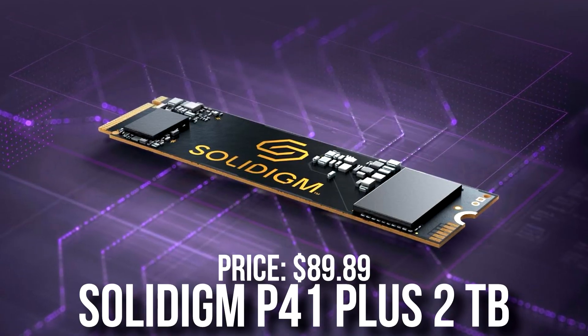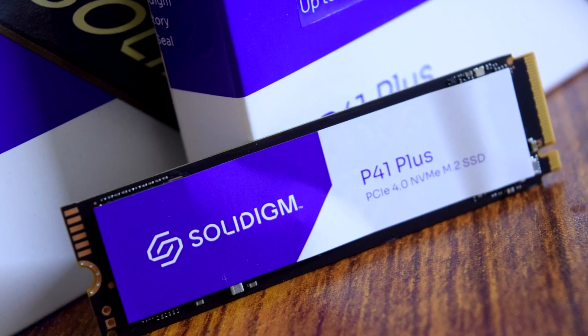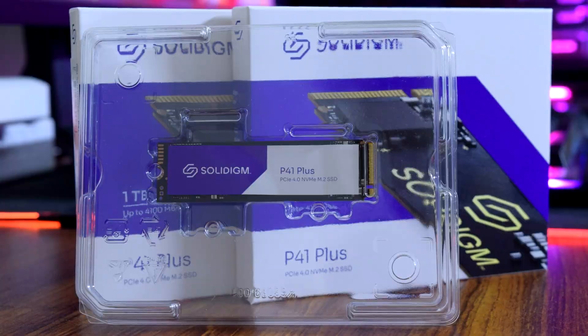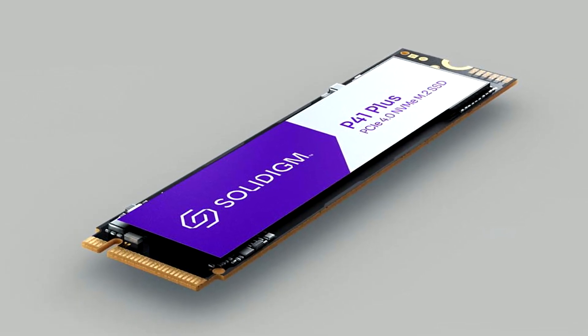Then for the storage, we have a 2TB Gen 4 SSD — plenty of storage, especially if you download big games. You can get away with a terabyte or even 500GB depending on the games you play. If you only want to play Valorant and CS:GO, 500GB should be enough. But if you're trying to download a bunch of games, storage can fill up really quickly.